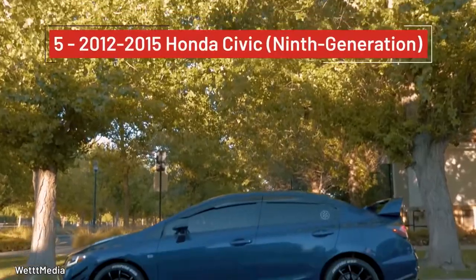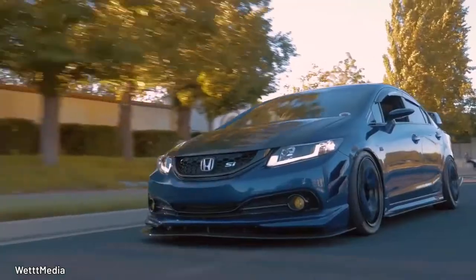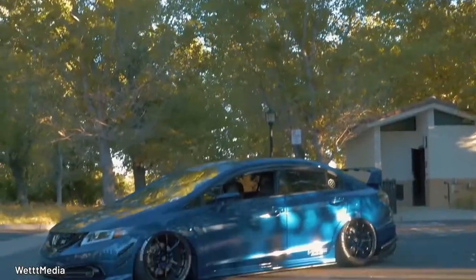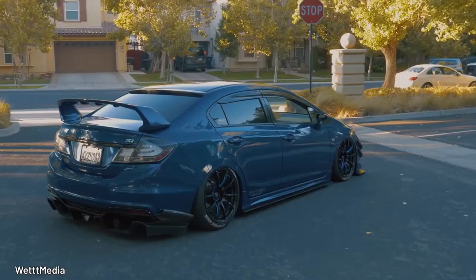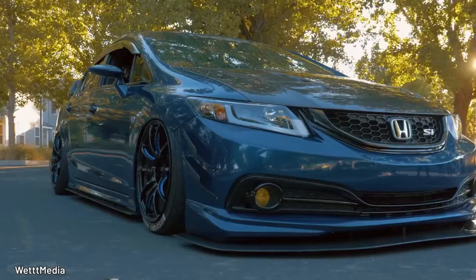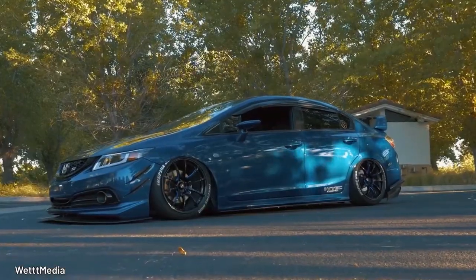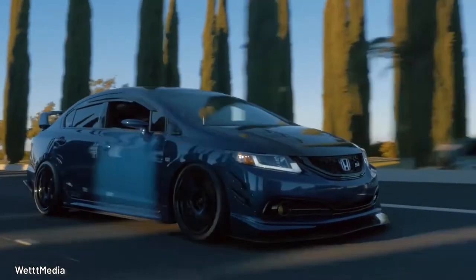The 9th Gen Civic is largely overlooked and doesn't deserve to be. It has an excellent balance of technology, performance, and practicality. The leader of the bunch is the Si — get one, because you deserve its reworked spoiler and different sway bars. Many young owners fit aftermarket Sis with body kits, massive wings, and loud exhaust. They're fun, they're affordable — what else do you want?